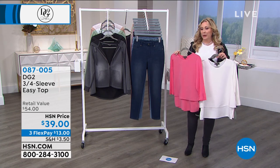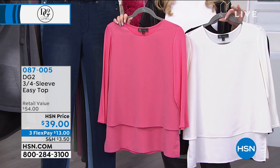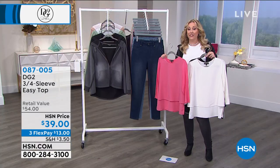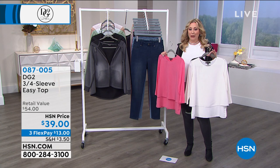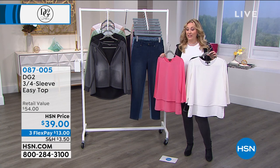We're going to bring in Diane Gilman, who's standing by on Skype, to tell us all the details. Hello! I don't want to call it a jean, but I don't want to call it a legging, and I don't want to call it a sweatpant — it's really so much more than a jegging.